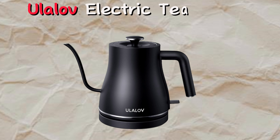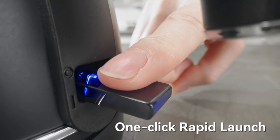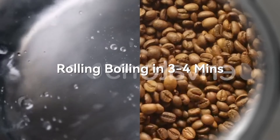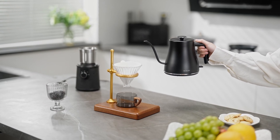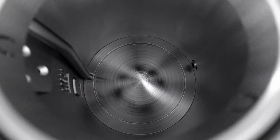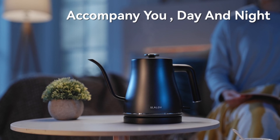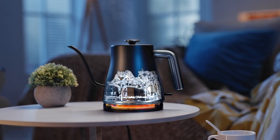Next up is the Yulilov Electric Tea Kettle. Introducing the Yulilov Electric Gooseneck Kettle, designed in California for instant boiling. With 1200W power, it heats water in 2–3 minutes, perfect for quick coffee or tea prep. Its slender spout allows precise pouring, preventing spills with its leak-proof design. Safety features include anti-dry protection and auto shutoff. Enjoy quiet operation and easy storage, backed by a 2-year warranty. Ideal for both home and professional use, it simplifies your morning routine with efficiency and style.